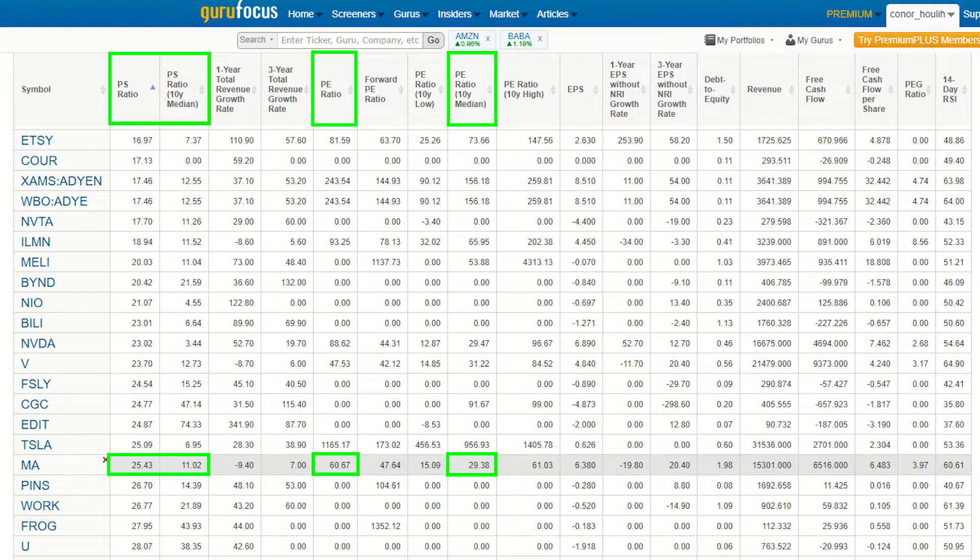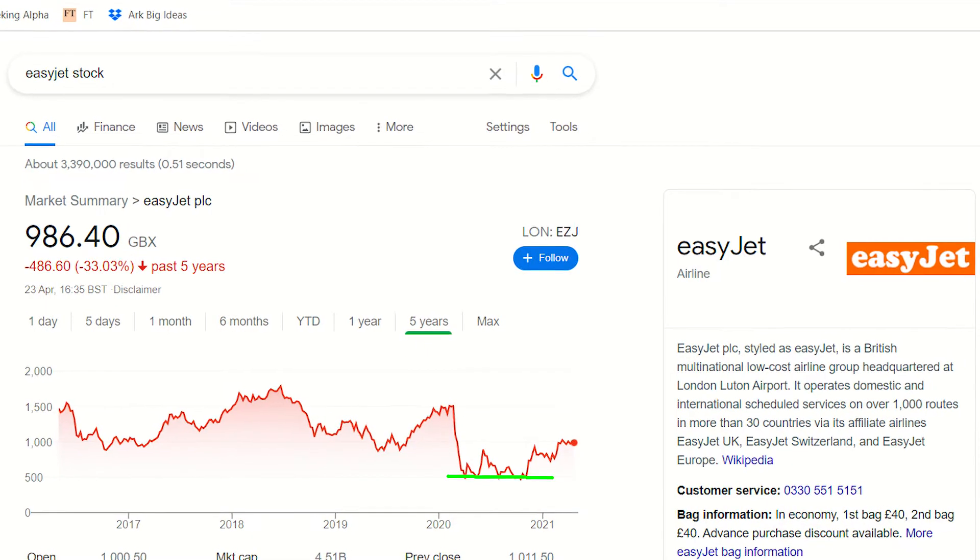Moving on to the stocks I reduced exposure to — the only one worth mentioning is Mastercard. The payments provider is trading at a multi-year high based on its multiples and I worry that innovation in the payment space may one day disrupt Mastercard and Visa's duopoly. I also closed one position entirely — British airline EasyJet. I first added it when the stock fell to $500 during the pandemic, but now that it's doubled I am exiting and reallocating the funds to some very bruised tech stocks.